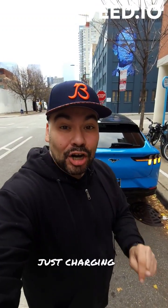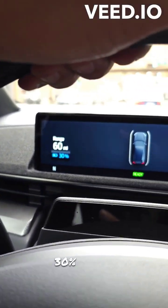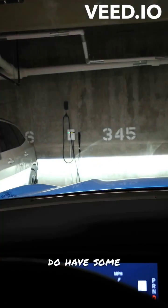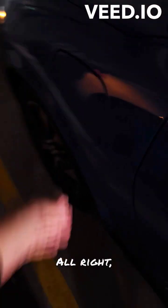One of the top benefits of owning an electric vehicle is literally just charging at home — let me show you. After driving around I have about 60 miles left in the battery, 30% state of charge, and I'm about to drive back home. Since I live in a high-rise condo, we do have some electric vehicle plugs — same way if you guys have an EV plug in your own home or garage.